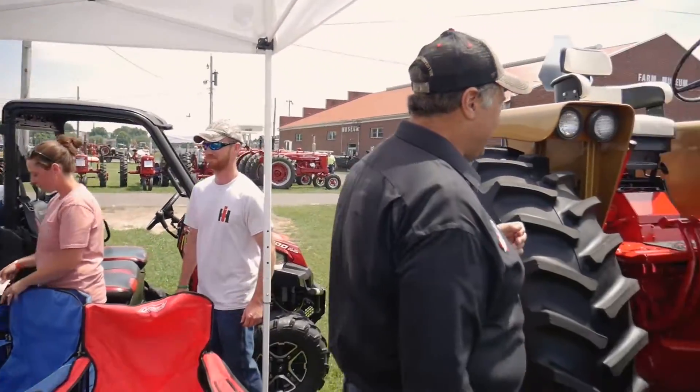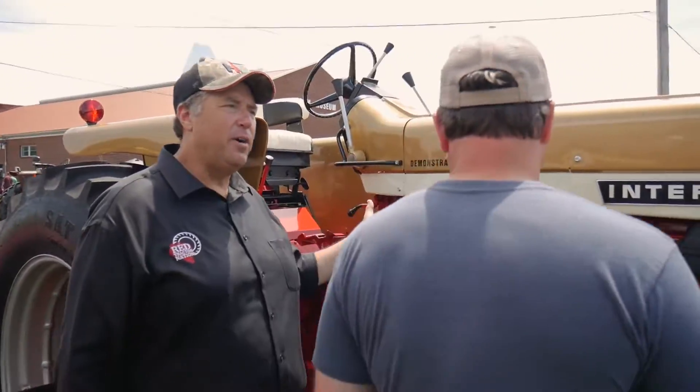Steve's boss had heard about the 826 from a neighbor farmer right next to the dealership, and said he should talk to Steve because Steve had the 1026 and figured Steve might have an interest in this one too. Steve thought, 'Well, who can't do with a second girlfriend?'